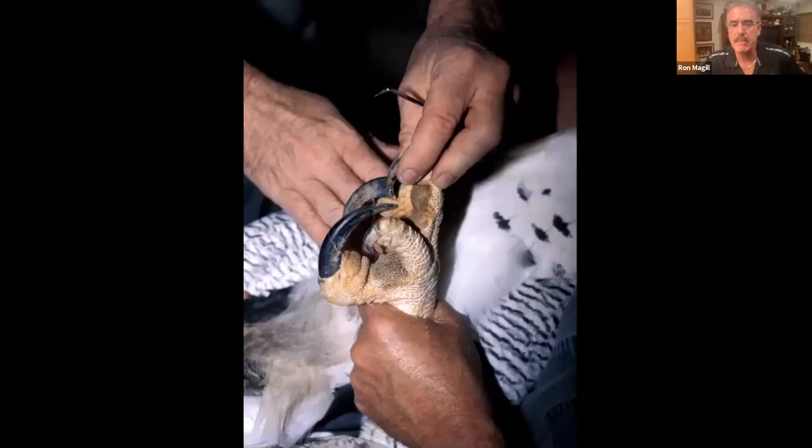The harpy eagle has the largest talons of any flying bird of prey — larger than the size of grizzly bear claws. Ron has personally seen a harpy eagle take out a full-grown sloth at about 100 feet up in the canopy, flying at about 50 miles an hour without stopping. They hit the sloth with such power that the back talon often breaks the spine immediately, incapacitating it. It is believed they are the strongest bird of prey on Earth.